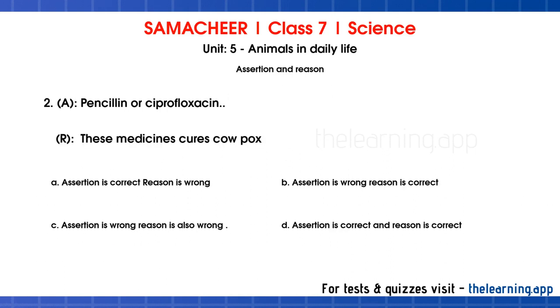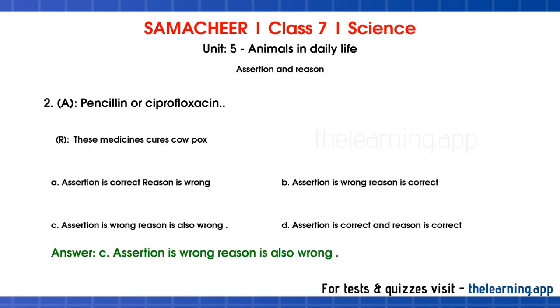Question number 2 — Assertion: penicillin or ciprofloxacin. Reason: these medicines cure cowpox. Assertion is wrong and reason is also wrong. The correct answer is option C.